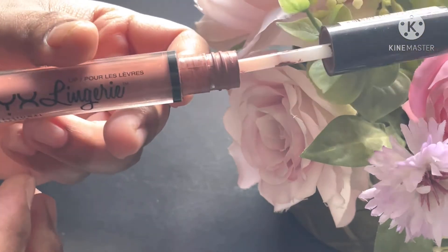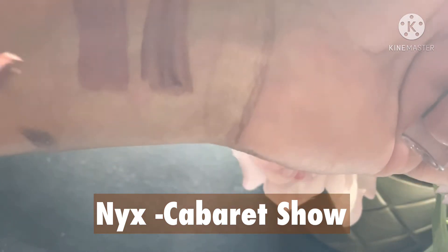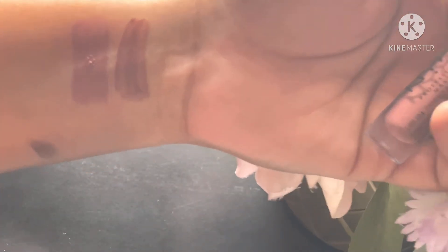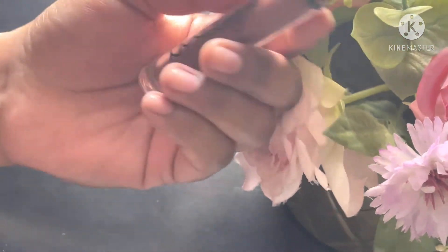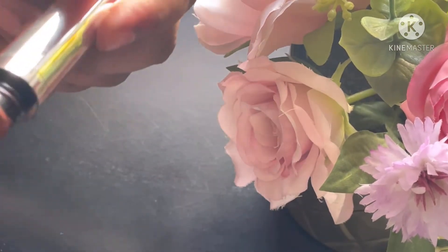Next up is from NYX again — the Lingerie shade range in Cabaret Show. This is again a subtle brown; it washes me out a bit. I need to top it up with a lip liner to give it a good color on my skin.